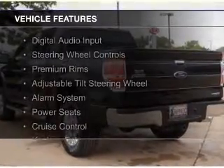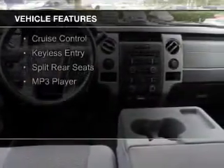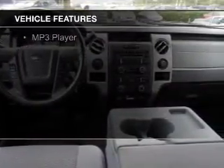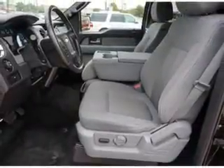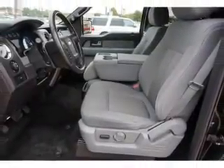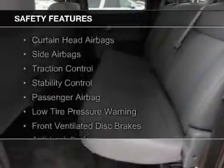The features include digital audio input, steering wheel controls, premium rims, an adjustable tilt steering wheel, an alarm system, power seats, cruise control, keyless entry, split rear seats, and an MP3 player. Safety was made a priority with these features.